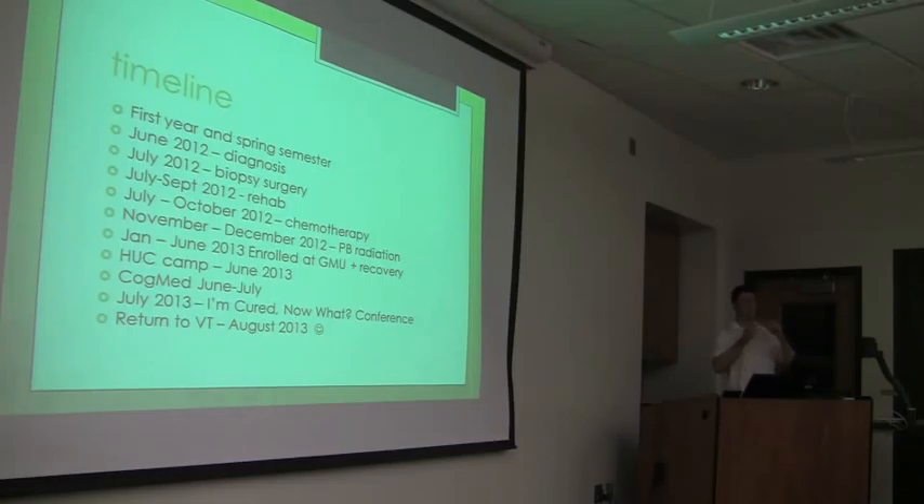Then I went up to Philadelphia for something called proton beam radiation. Regular radiation, which has been in use for about half a century, goes through the brain to the tumor site and continues, damaging a lot of surrounding brain structures. A proton beam will stop at the tumor site, so it damages less of the surrounding structures. That machine was worth about $100 million, so I felt pretty special. That lasted for about six weeks each day, and it's not painful at all — chemo and radiation are not painful at all, so I'm happy about that.